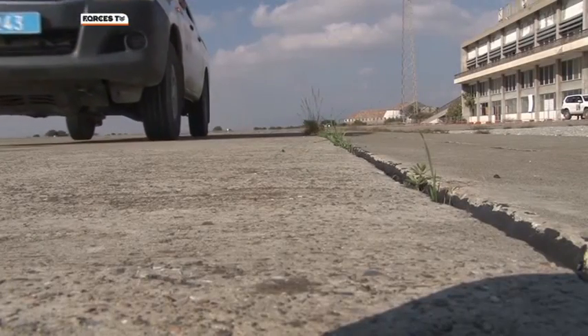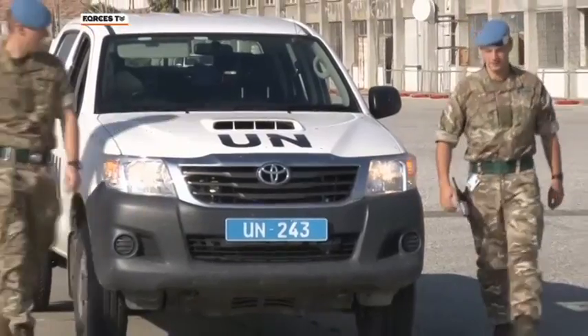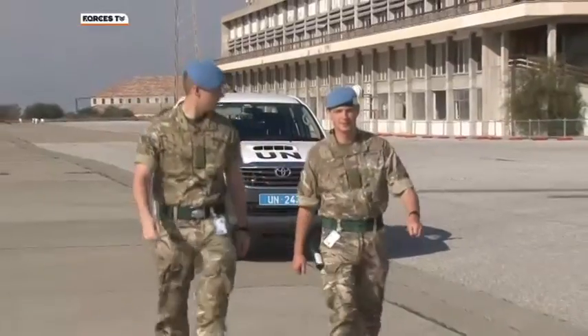Here patrolling this sector of the UN buffer zone are soldiers from One Scots battle group. They've been in Cyprus on UN peacekeeping duties since September. And among the troops are 39 reservists from 2nd Battalion, the Royal Irish Regiment.